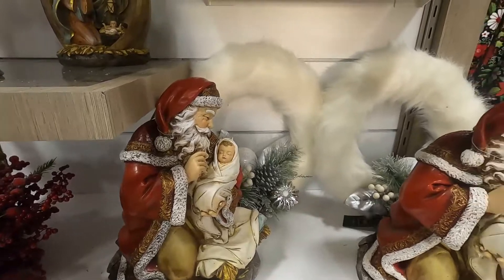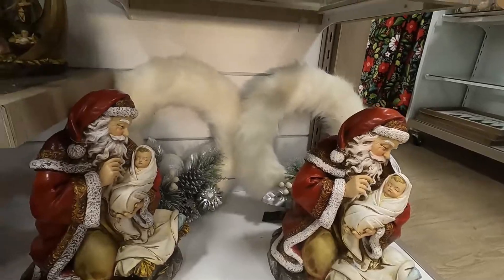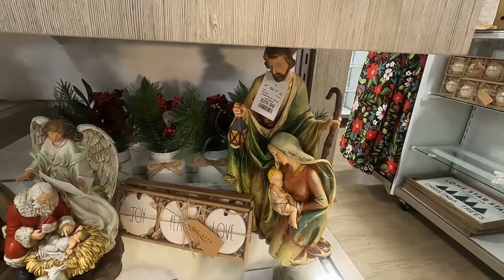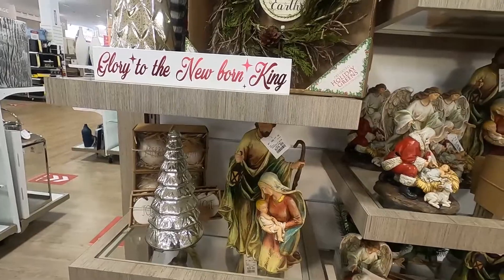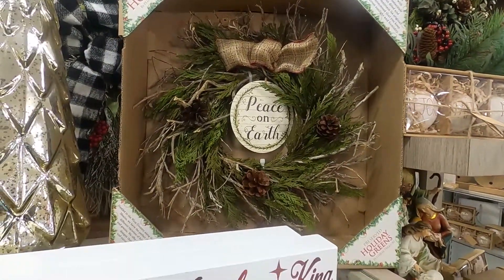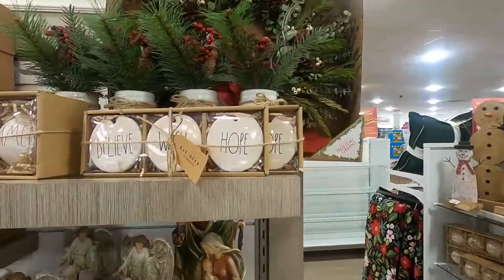Here you guys can see a more traditional nativity set. It's really interesting that the Santa is holding the baby Jesus — I find that kind of odd but whatever. I think the designs of these are really nice as well. I really like the craftsmanship of these nativity sets that they have here.